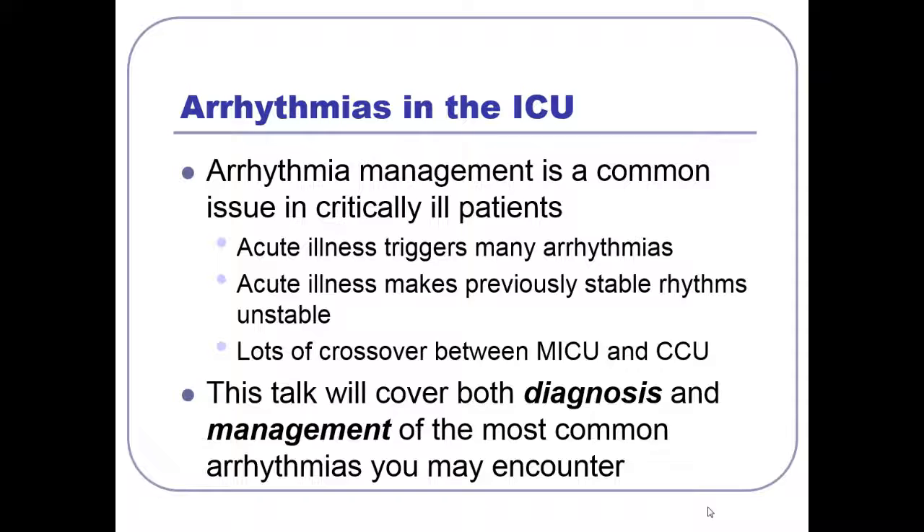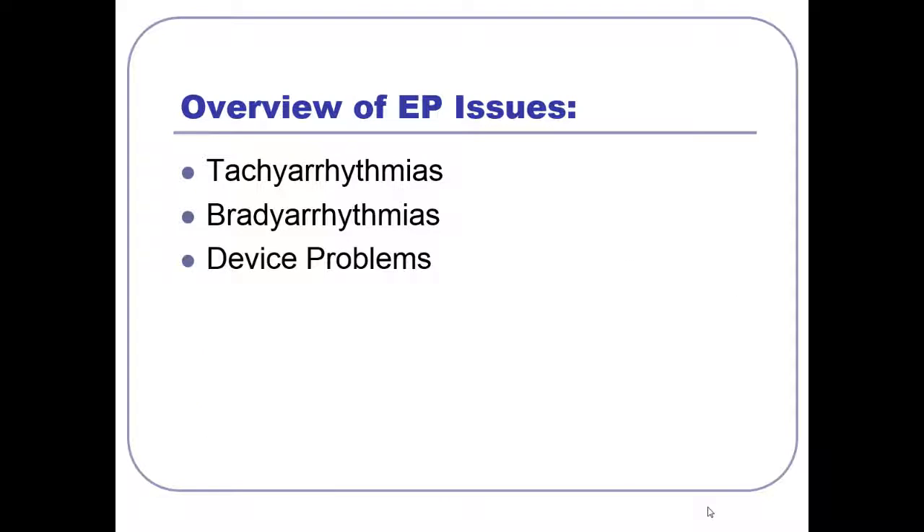Obviously you don't get anywhere if you can't diagnose what the problem is, and it doesn't help to know what the problem is if you don't know what to do about it. So we'll be covering both of those things today. When you talk about EP issues, there are really only three things we deal with: tachyarrhythmias, bradyarrhythmias, and device problems — people that have pacemakers and defibrillators. We'll break the talk into these three parts, with the bulk on tachyarrhythmias, since that's the majority of what you'll see and what makes people the most nervous.